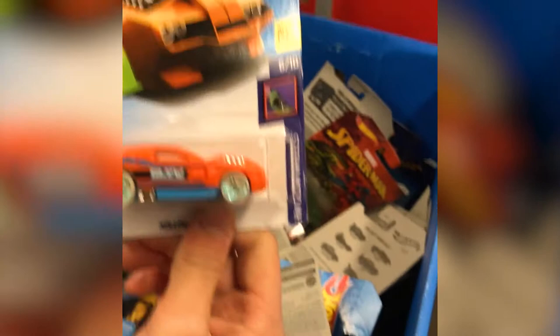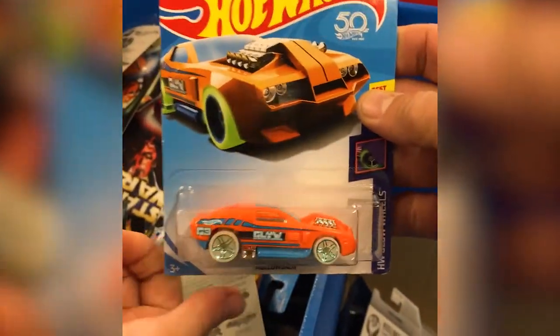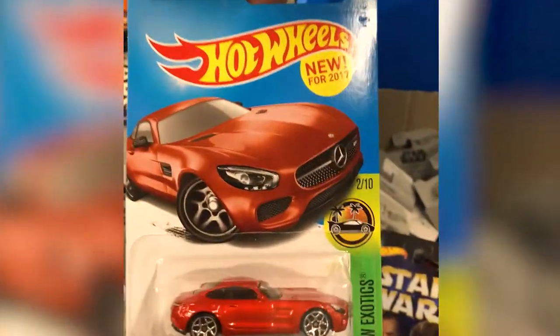As jumbled up as these are, you'll be lucky to have found it. That's a nice car — that's a Mercedes AMG. You've got that one already, don't you? I'm pretty sure I do, it's kind of familiar.